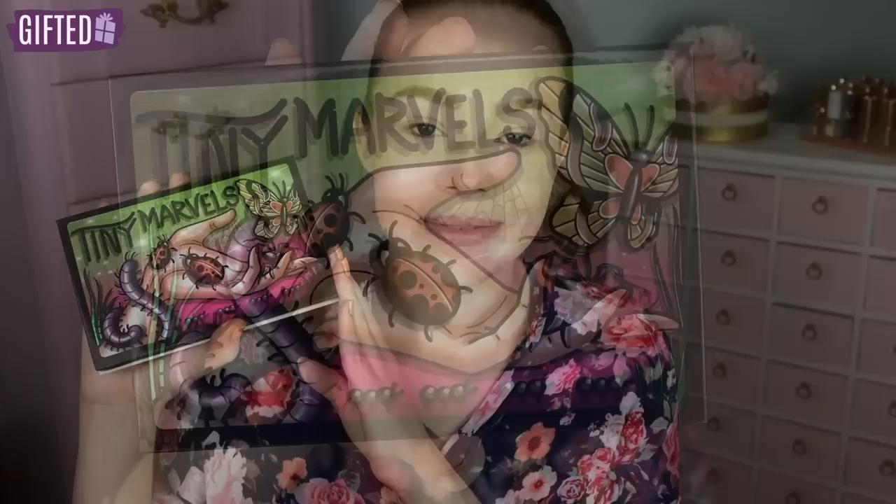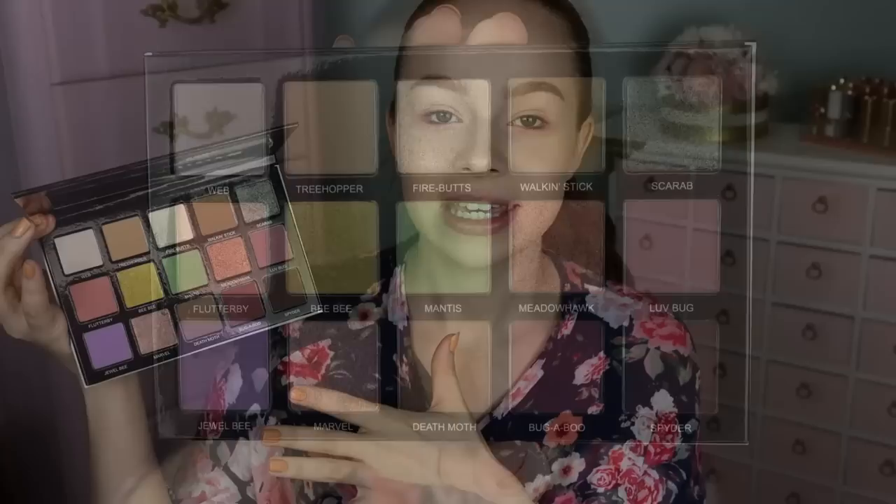Hello fellow makeup lovers! How are you guys doing today? I am super excited for this video because we are going to be finally playing with the new Tiny Marbles palette, which is a collaboration between Cindy Grace Cosmetics and Mel Thompson. I was so excited about this because I have been obsessed with the Cindy Grace formula recently and I really like Mel. I think she seems like such a sweet person. So here is the inside color story.